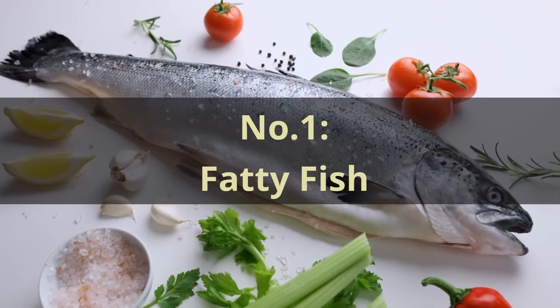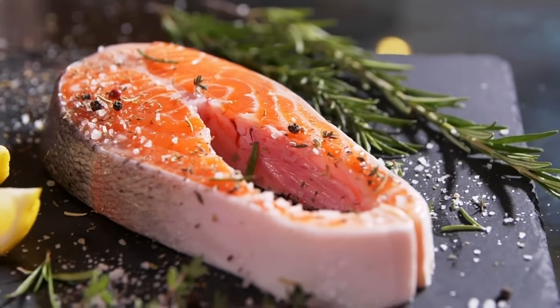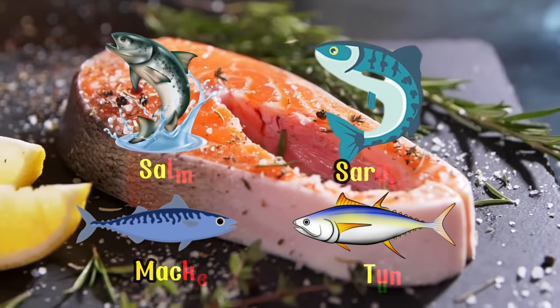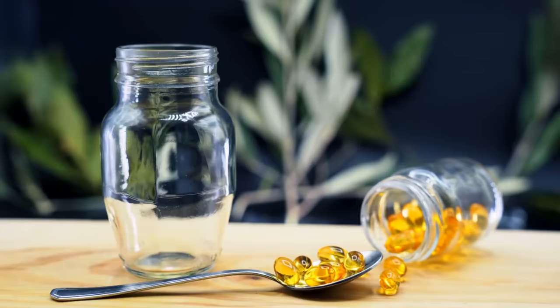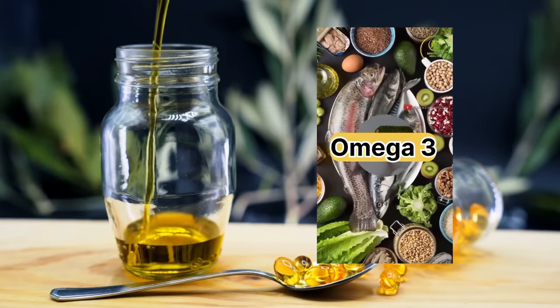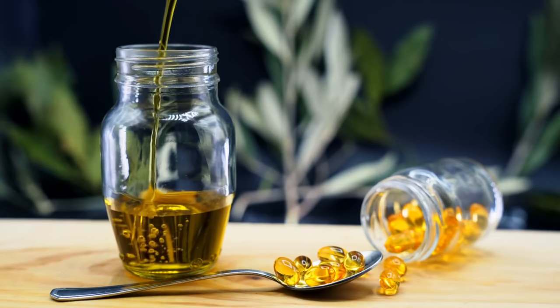Number 1: Fatty Fish. Let's discuss our first powerhouse food for improved blood circulation. Fatty fish such as salmon, sardines, mackerel, and tuna. These fish are rich in omega-3 fatty acids, known for their numerous health benefits, including enhanced blood flow.